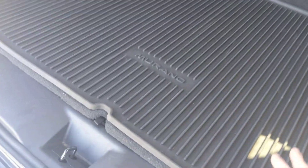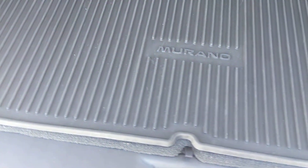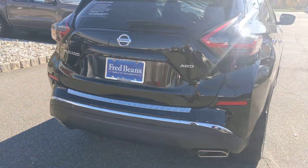You got a nice cargo mat here, a couple of storage compartments on either side — pretty cool. And then a full-size spare down below. And this one again is the all-wheel drive.